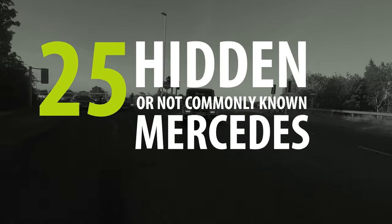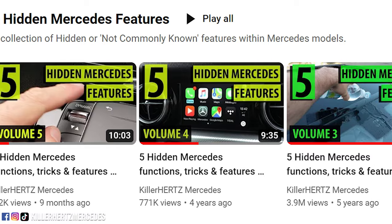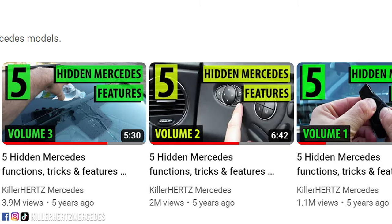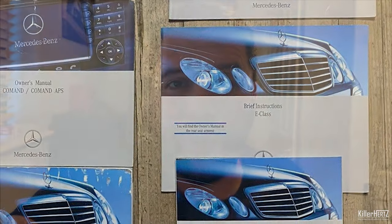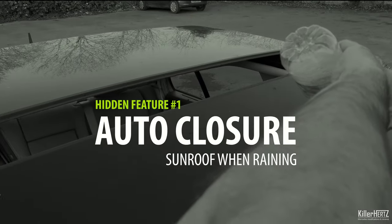25 hidden or not commonly known Mercedes features mega collection. Hello guys, a warm welcome back to the Kilohertz Mercedes channel. This video is a combination of all five volumes of my 'five hidden or not commonly known Mercedes features' videos. Some footage is a little shaky as my video and editing skills have improved dramatically over six years. It's kind of like a remastered video — I've re-recorded virtually all of the audio and replaced some video clips as well.